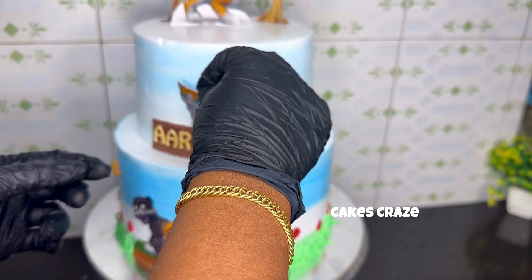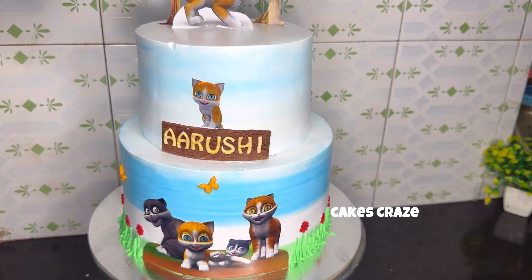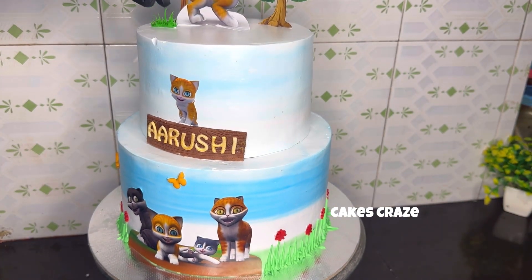This will be white. This will be white for a little grass. This is the top light.